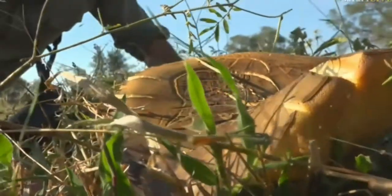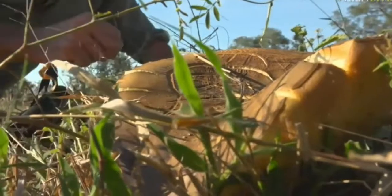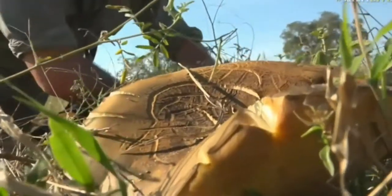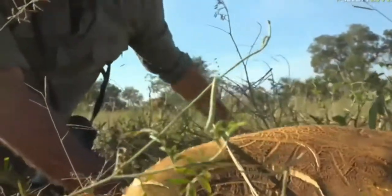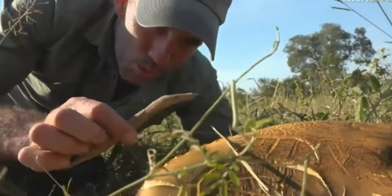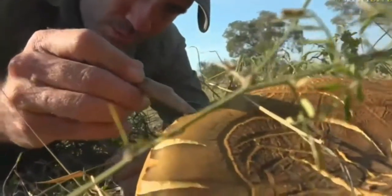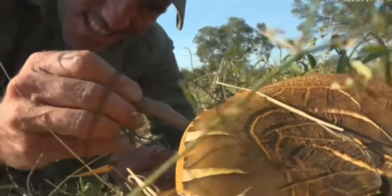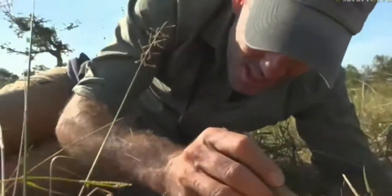I don't know where it comes from. What I want to do now is just break off a little piece and see if we can have a look underneath, because I think the spores would come from under here. The spore, of course, is how a mushroom breeds. Just make a little incision here.